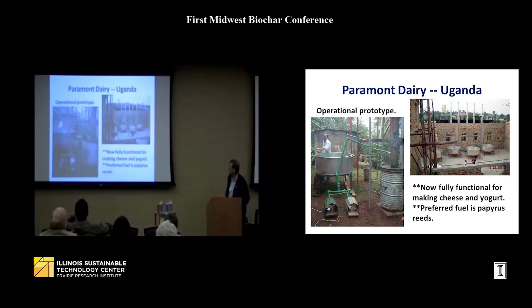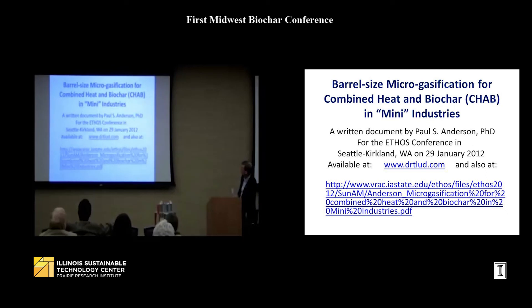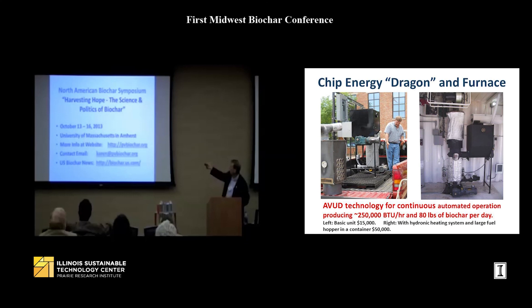A cacao dryer in Costa Rica and a dairy operation also use TLUD technology at barrel scale, fueled by papyrus reeds. The dairy uses large vats for pasteurizing milk and making cheese. Finally, the North American Biochar Conference will be held October 13th through 16th in Amherst, Massachusetts — three days of presentations, plus an extra day or two of live fires and demonstrations. I'll be there doing things we can't do at this meeting.